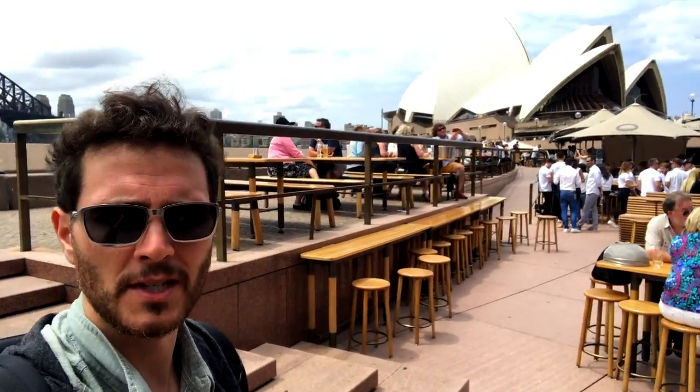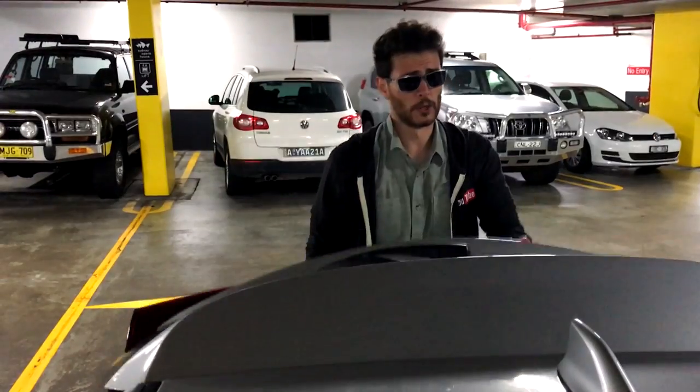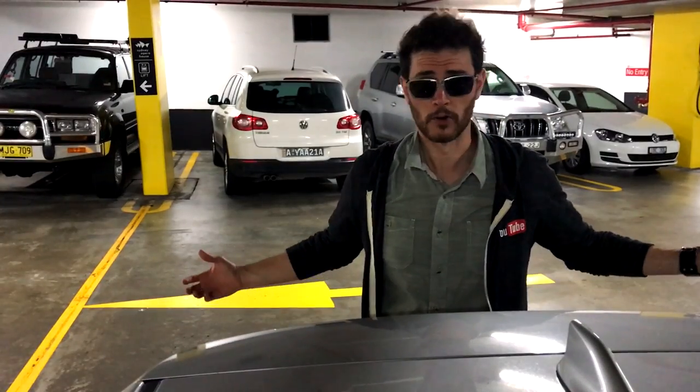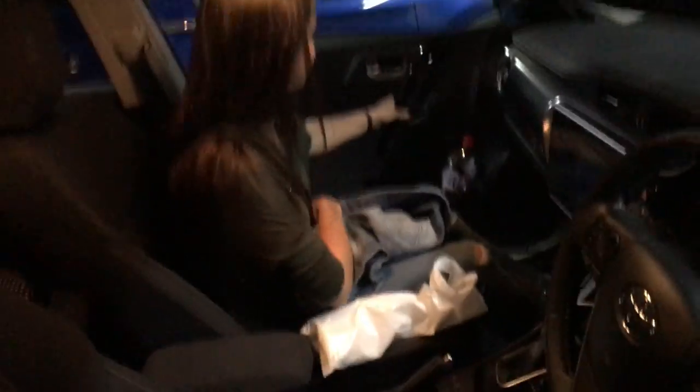Until next time, Sydney Opera House — see you later, bye! Seriously though, $49 for parking. The way I look at it is I just spent $49 to get aerial drone shots of the Sydney Opera House, right? Turn that negative into a positive. Who's idea was it to wear jeans?